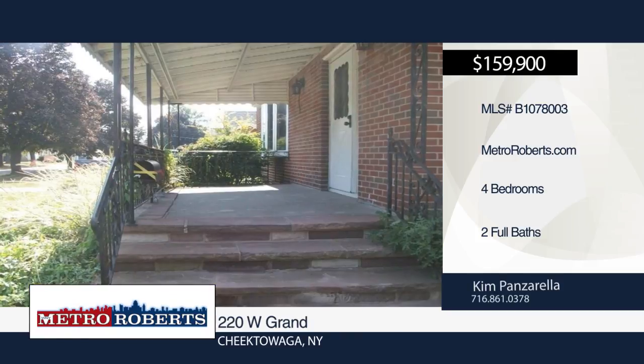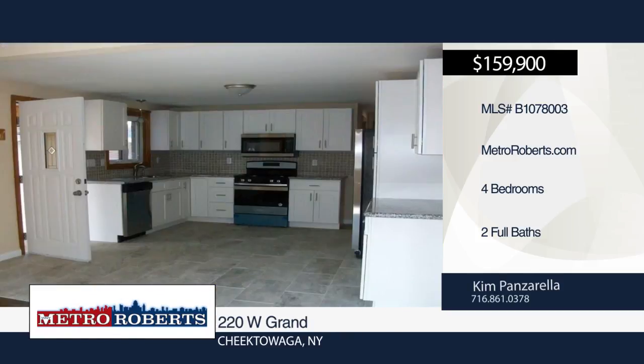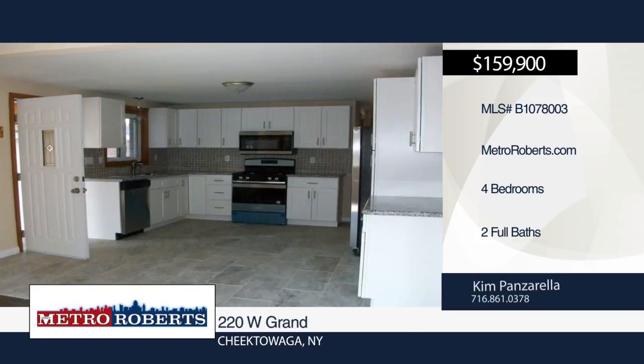It features a brand-new kitchen with white shaker cabinets, tile backsplash, tile flooring, and all-new stainless steel appliances.